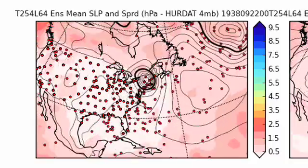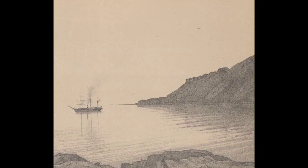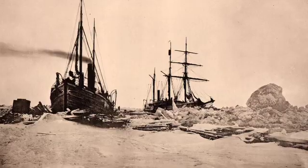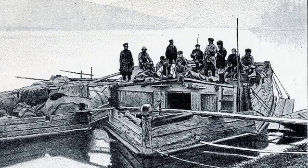The observations that we have come from ships and land stations, and those ships are pretty exciting because some of them are merchant marine vessels traveling the world, some of them come from Navy observations, and some of them come from scientific expeditions where explorers went to the Arctic or Antarctic at great risk to life and limb.